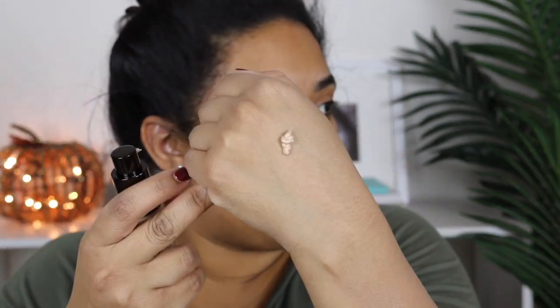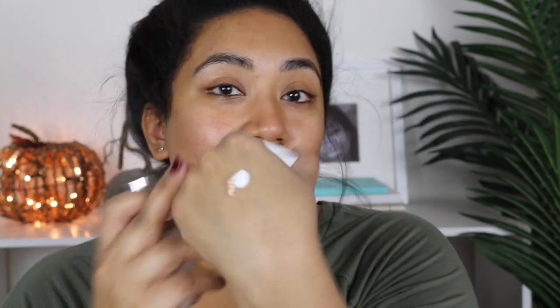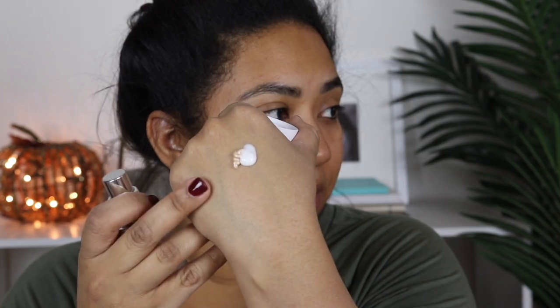I like to mix these two primers together. It gives a very dewy, glowy finish, and it also helps to hydrate the skin. So I just kind of mix these guys together.